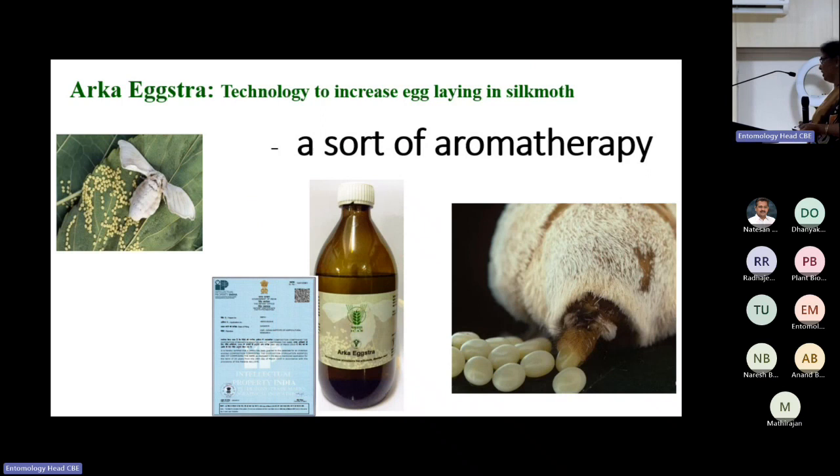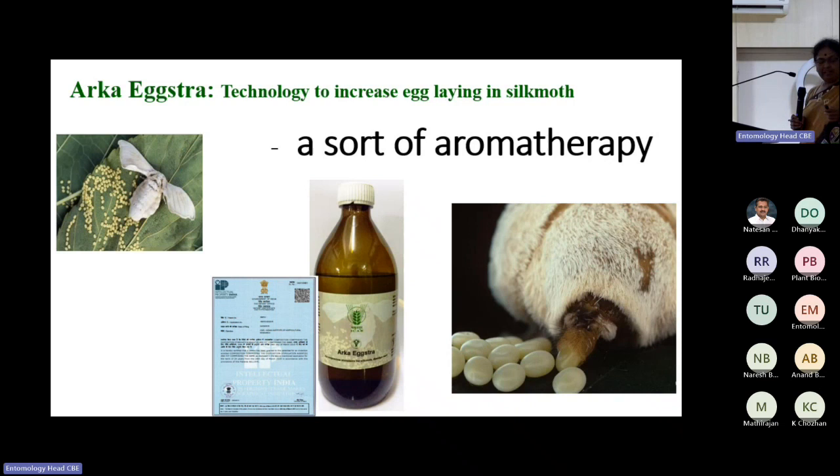The silk moth thinks mulberry is around and releases eggs without inhibition. After seeing our work, DBT gave us additional projects to identify ovipositional stimulants for northeastern Vanya silk moths — Tasar, Muga, and Eri — under different DBT projects. Evaluation trials are currently happening.